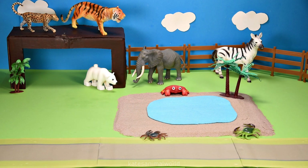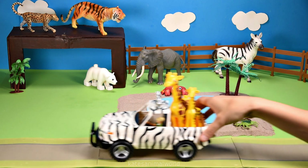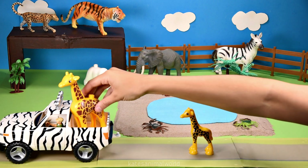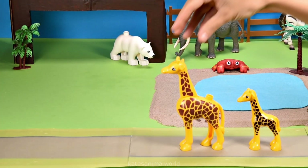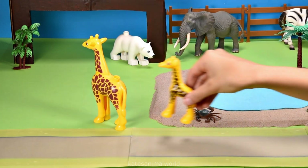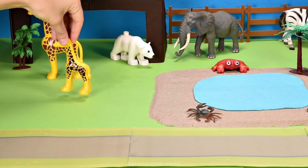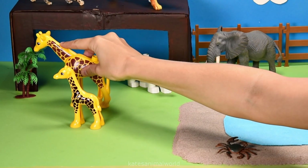Oh, we've got some crabs coming in — hi! Oh, who's in the back of the car? It's a baby giraffe and an adult giraffe! Giraffes have long necks to help them reach trees that other herbivores cannot reach.